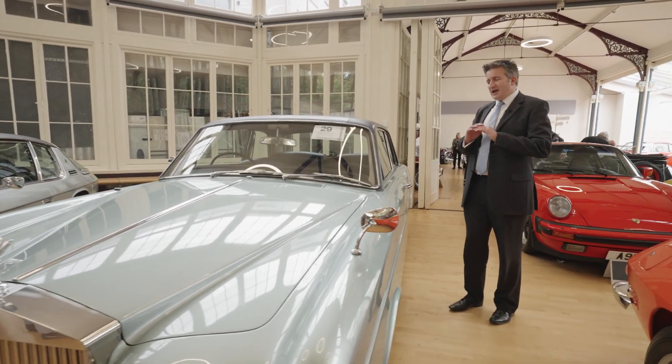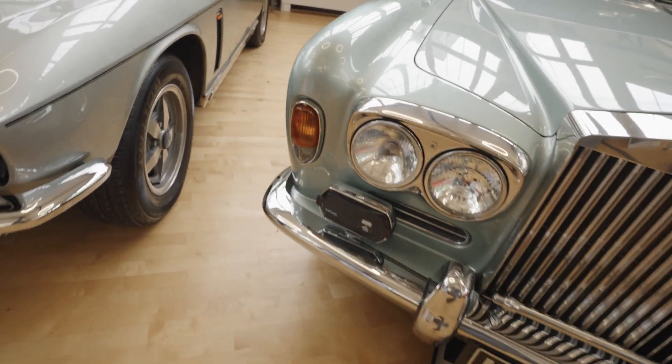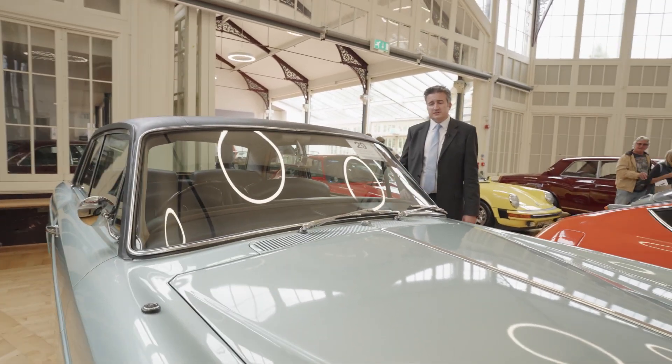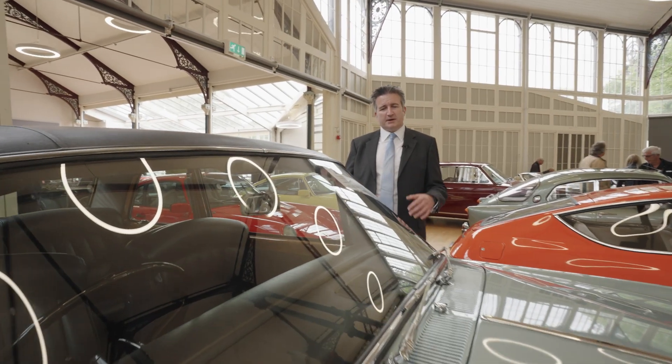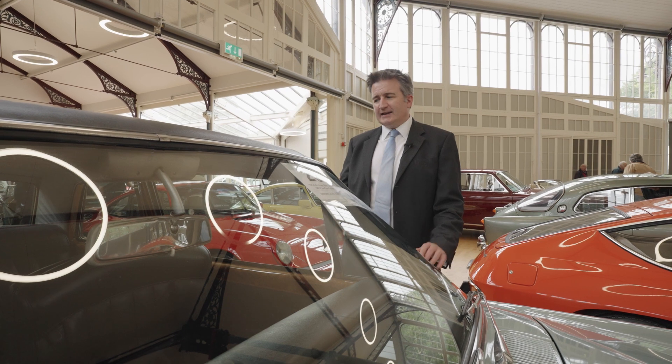They're really relaxing. When you get behind the wheel of something like this you just watch the world go by. There's no urge to go fast. I mean they've got plenty of performance but that's not how you drive one of these.